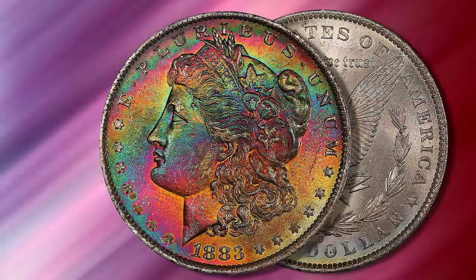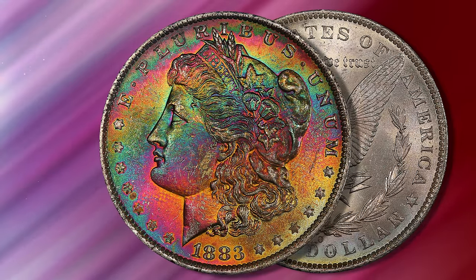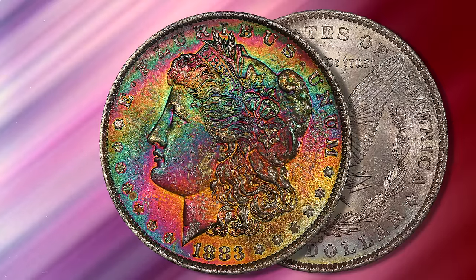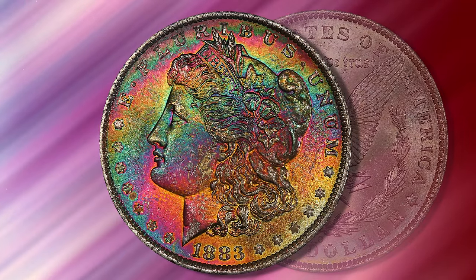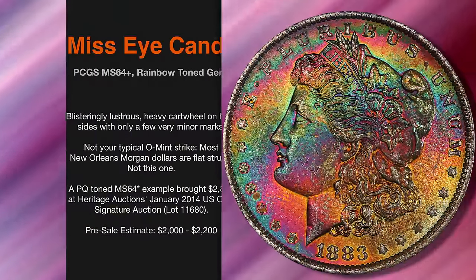This 1883-O, sharply struck for an O-Mint issue, has a painterly obverse and a blast-white reverse. We like this coin more than the MS64 Star coin that brought nearly $3,000 at a Heritage auction in 2014.